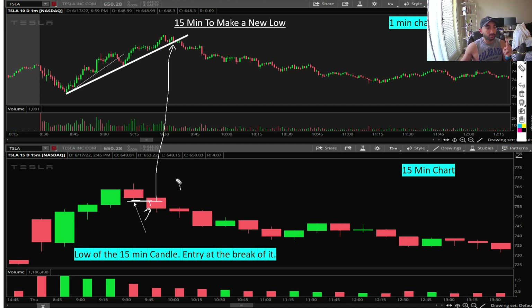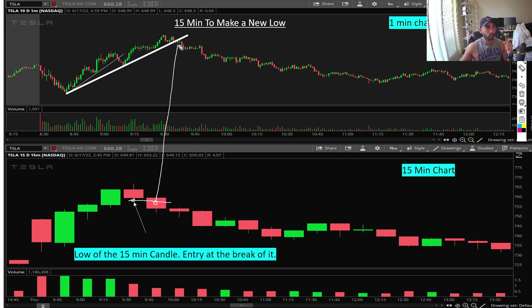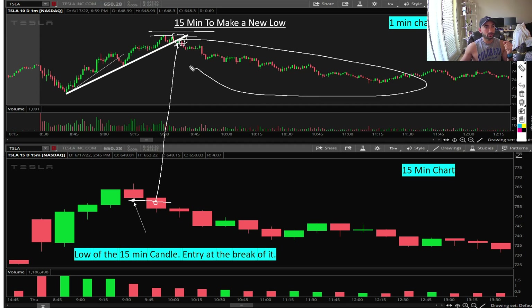So you get confirmation number one and confirmation number two — two different types of traders are trading at the same time, looking for the exact same move. Anyone who is long and sees the 15-minute make a new low is going to cut their loss or take profit. At the same time, people looking to short like me are going to short right here. This creates extra selling pressure, which makes the trend break work really well. Entry is at the break of the 15-minute candle low. Your stop loss is right here — this is your risk — and the reward is this much.